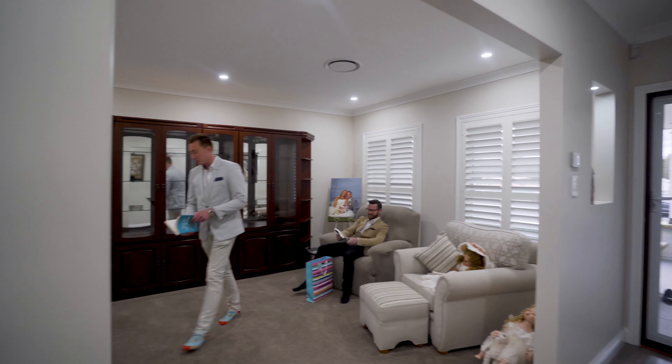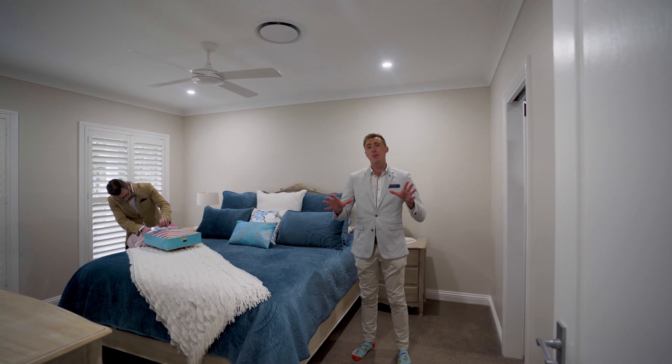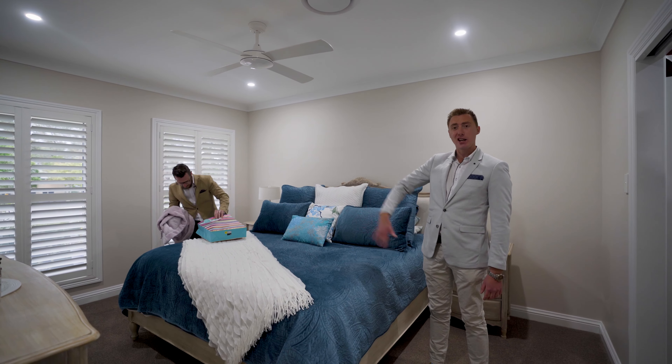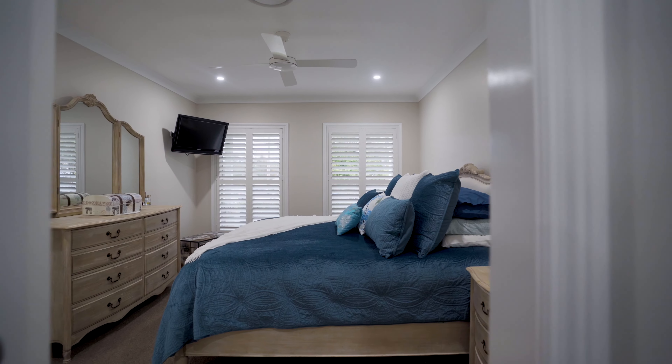Welcome to 7 Chisholm Street in Kalala Bay. This has to be one of the most elite properties we've ever had the opportunity to sell here in Kalala Bay. It's got everything — a whole mixed bag of tricks, you could say.